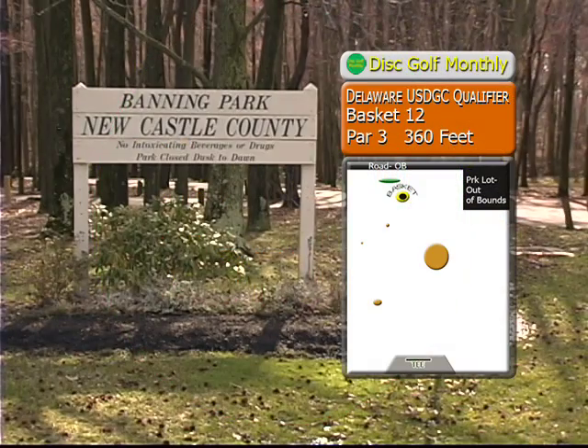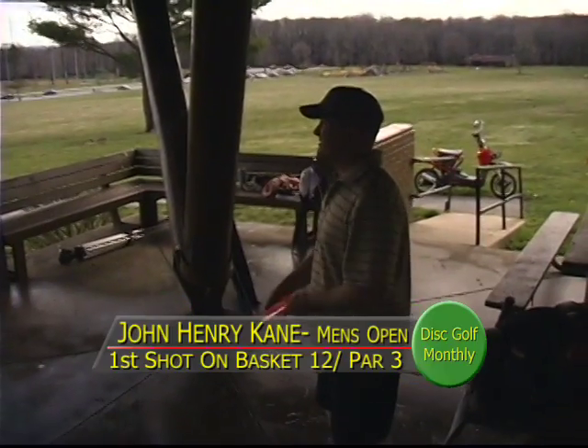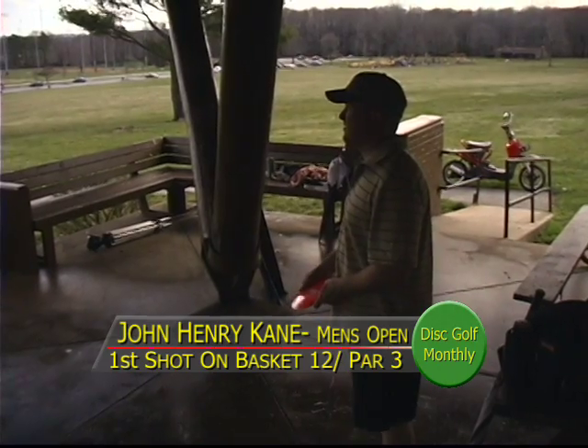We're seeing some changing in the scores — Sean is falling four behind and needs to pick it up to have a chance. It's basket 12, par 3, 360 feet. Another long haul — they're throwing from the pavilion and it's going downhill.